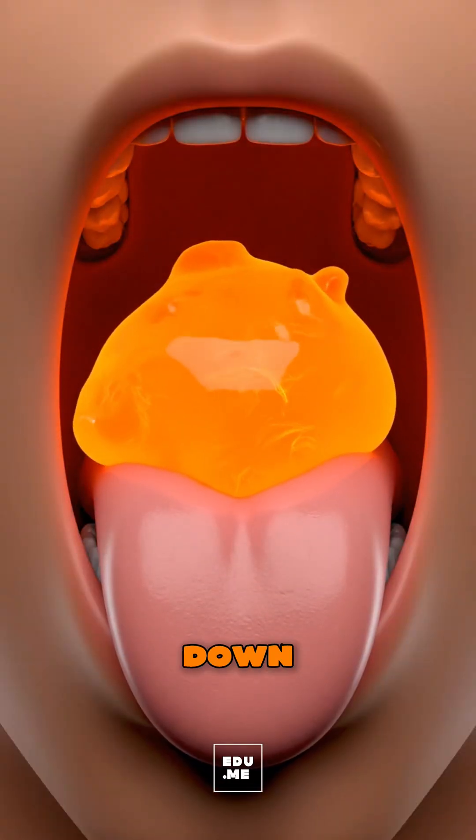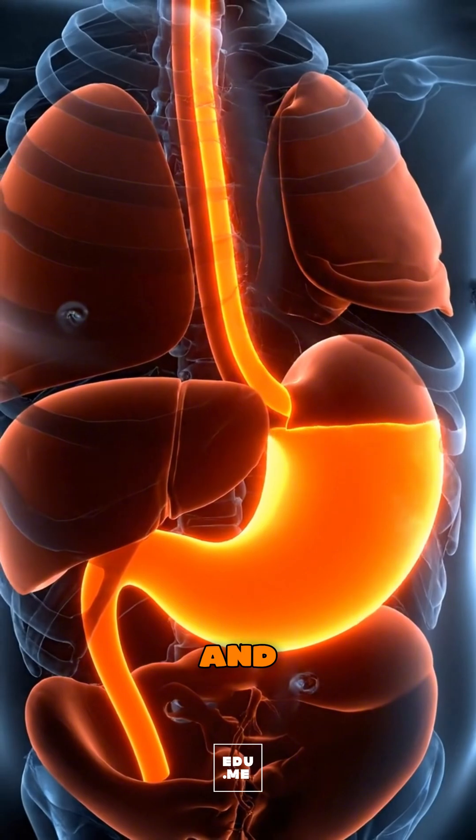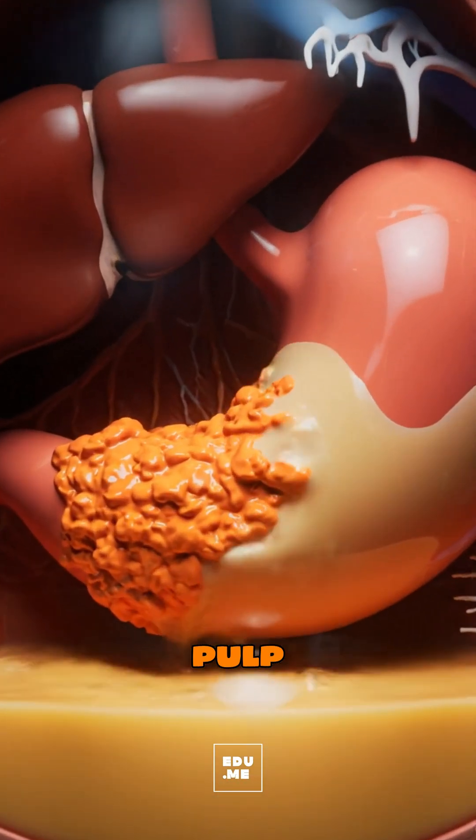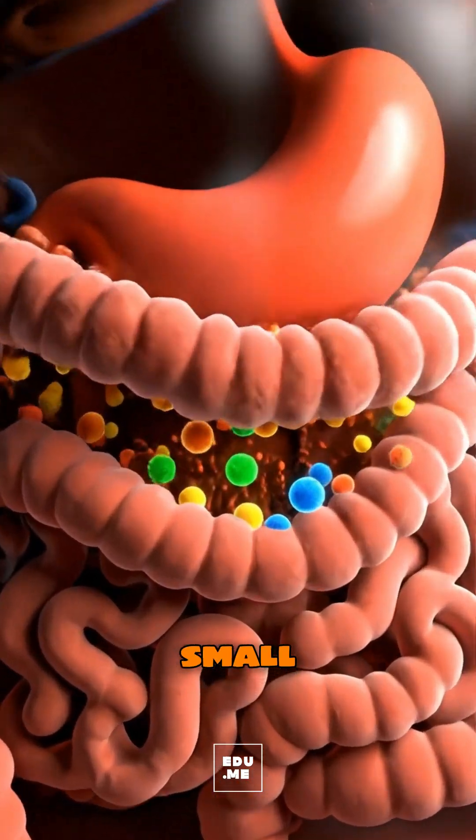The chewed orange slides down your esophagus into the stomach, where gentle acidity and enzymes help break the pulp into a bright, semi-liquid mix. In the small intestine,